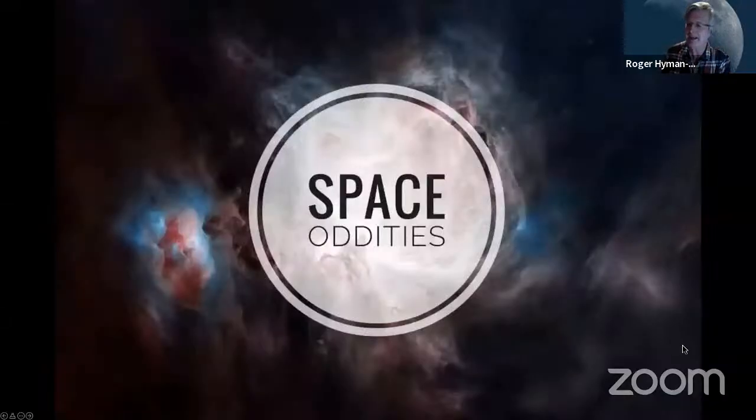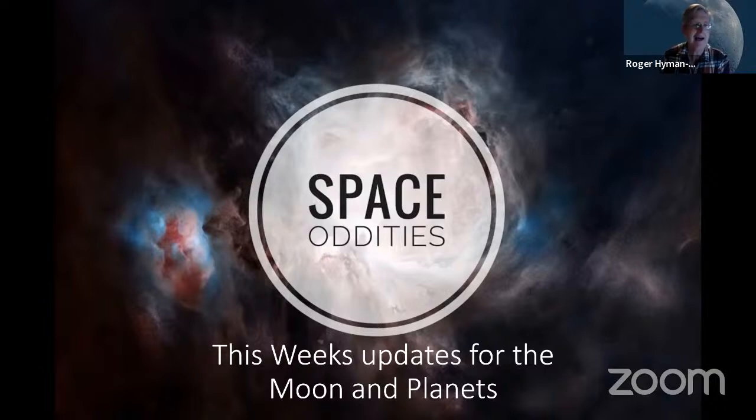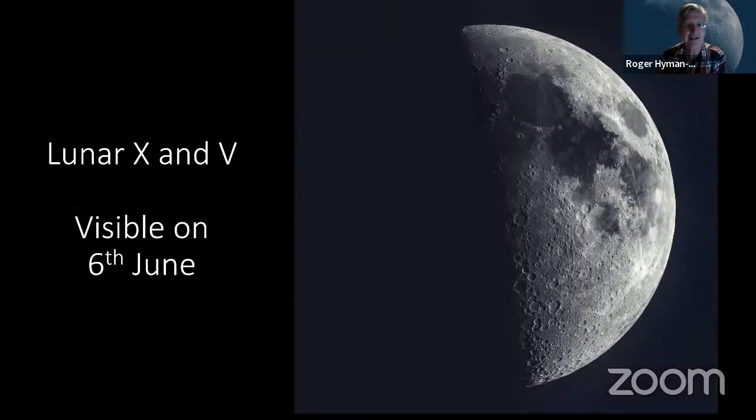This is for the week of the 6th to the 12th. As you can see, we've got a first quarter for tomorrow evening, but there is something of interest this evening if you're able to have a clear sky — a Lunar X and a Lunar V, which will just be coming into visibility later this evening.